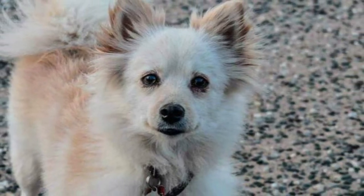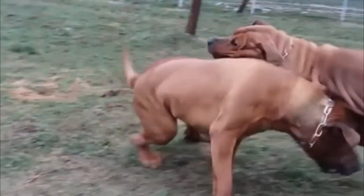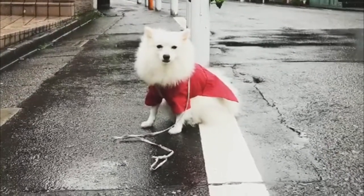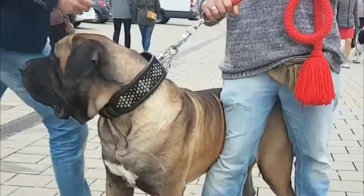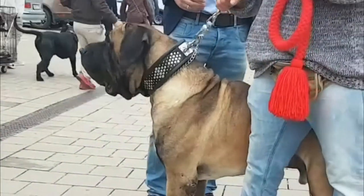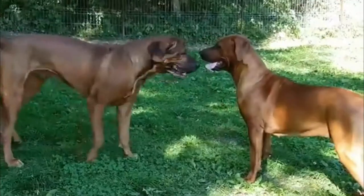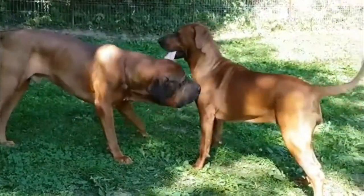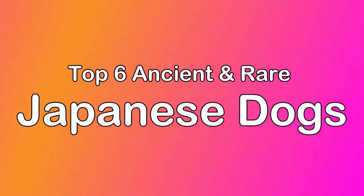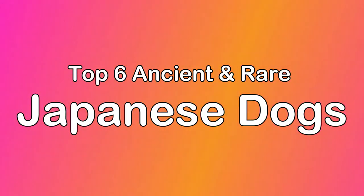Japanese dog breeds come in all varieties, from the massive Tosa Inu to the tiny Japanese Chin. Many of these breeds were originally developed as hunters, but a few were meant for the human lap. Is one of these dogs the right one for you? Find out more below. Today, in this video, we will discuss the top 6 ancient and rare Japanese dogs.